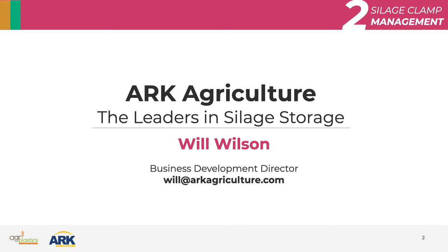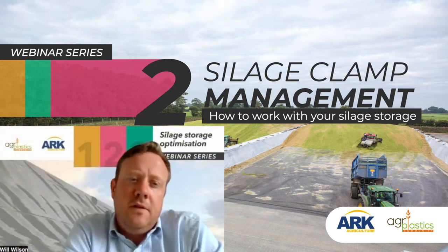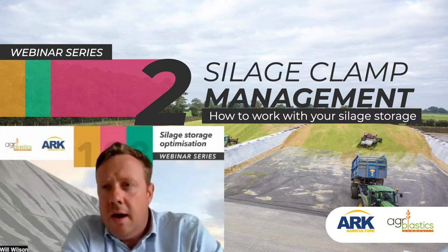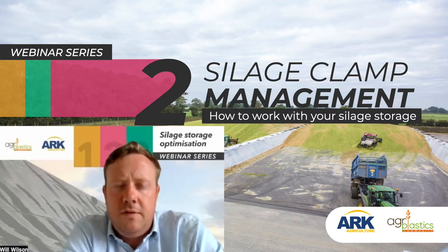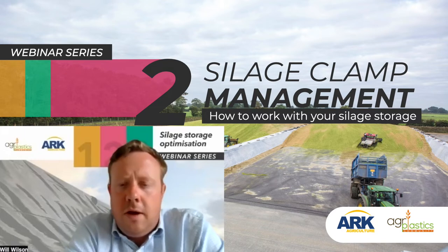Thank you very much for that great introduction, and thank you to the Armando Alvarez Group for supporting this webinar and the Agriplastics community who are helping to organise everything. Just a quick reminder that this is the second in our review of different silage storage topics. The first one was about silage clamps, so in this one I'm not going to talk much about silage clamps. I'm going to talk more about the management of the silage clamp — not so much about the design. I'm also speaking from a background in the UK, so some things may be slightly different in different parts of the world.